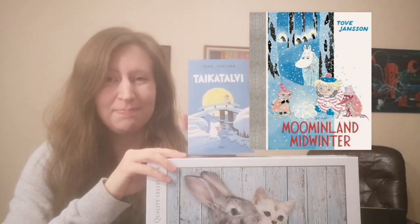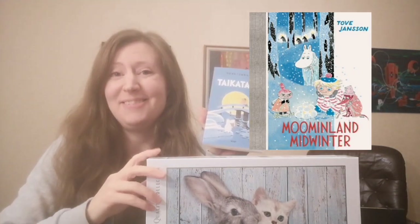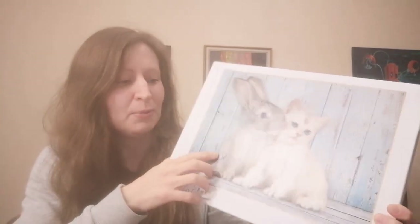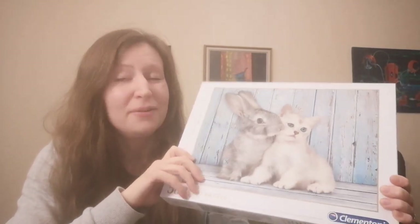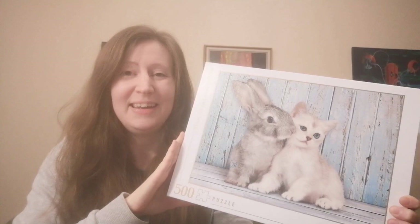This puzzle was missing one piece — it was marked on the cover, but it really doesn't matter and it was good that it was marked so I didn't look for it that long. So yeah, it was a very nice puzzling experience. That was all for today — bye and see you next time, bye bye!